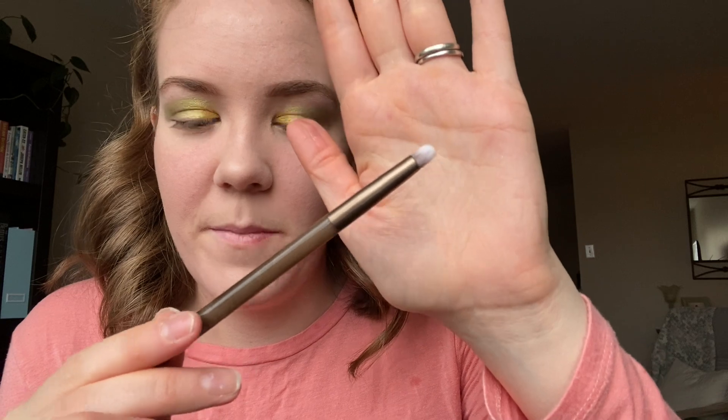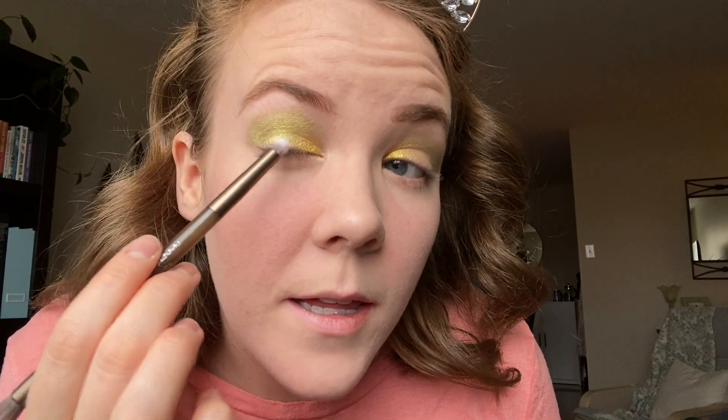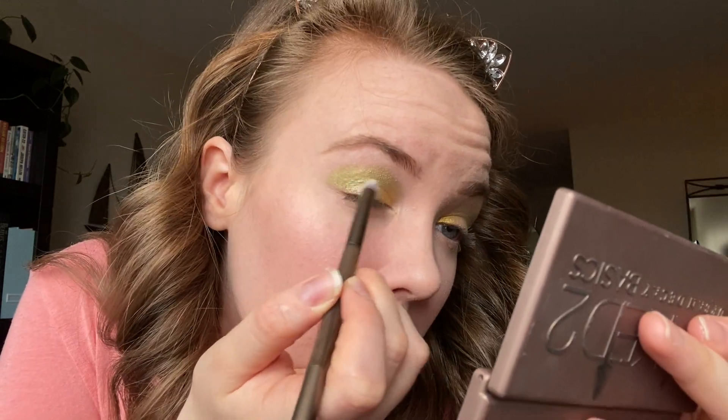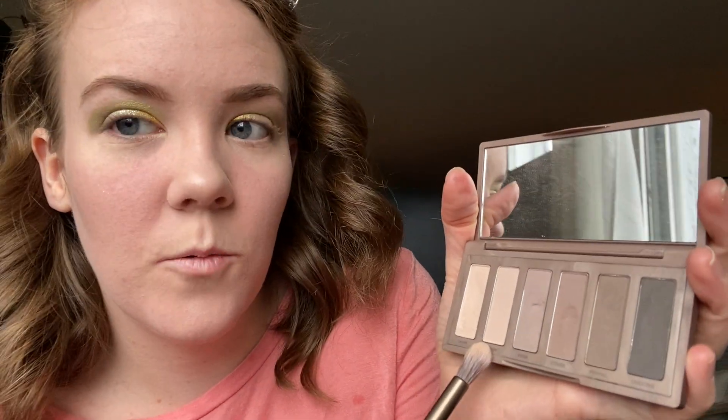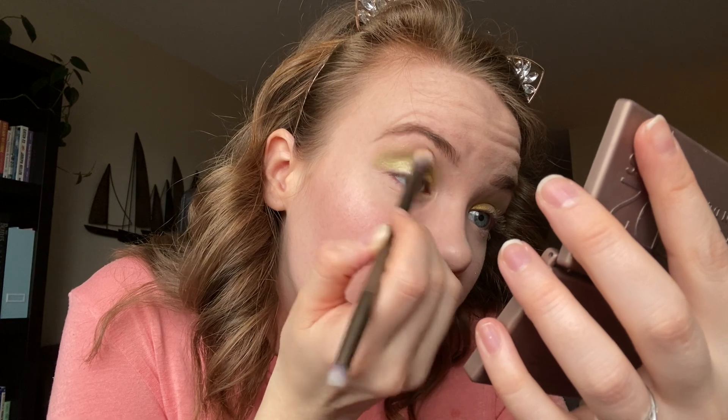I'm then going to take my Naked brush and go in with the shade Tundra — a silvery shade — and apply that to the lid area. Now that the lid and crease are finished, I'm going to pick up a stark white with this side of the brush and blend out the top of my eye. There is my green, gold, and brown Christmassy eye look! I'm just going to take the excess green on the brush and smudge out my lower lash line.